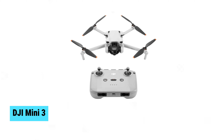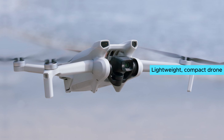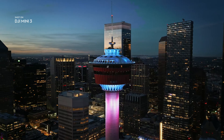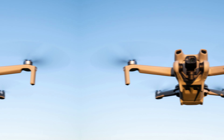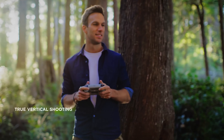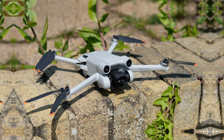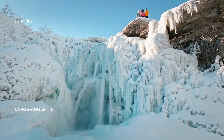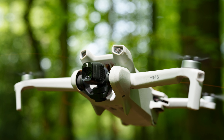DJI Mini 3. The DJI Mini 3 stands out as a budget-friendly option for aspiring drone videographers and photographers. This lightweight, compact drone is perfect for beginners, offering an easy-to-fly experience without sacrificing quality. Its 12-megapixel camera captures stunning photos, making it a great choice for both casual users and those looking to delve deeper into aerial photography. The recent price reduction makes it even more appealing, offering unmatched value for its class. The Mini 3 excels in delivering impressive performance as the ideal entry point into the world of drones.